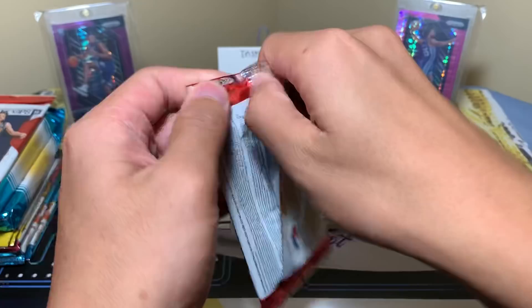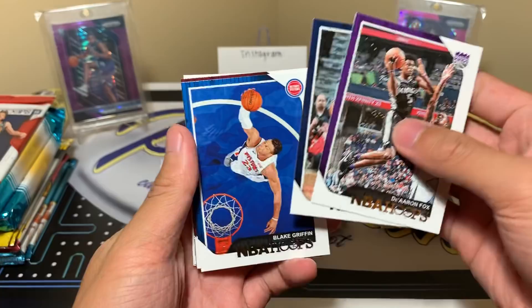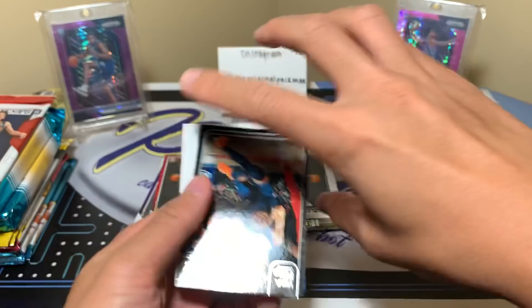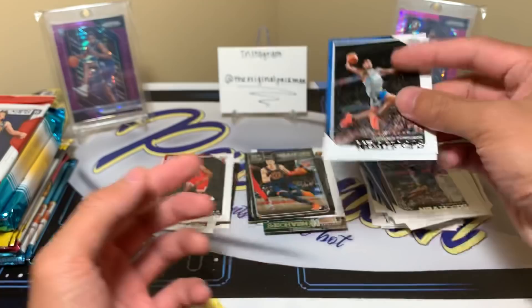Danthoni Melton, Wendell Carter Jr., and Marvin Bagley — two good rookies right there. De'Aaron Fox, Mirotic, Blake Griffin, Kevin Love, Kawhi Leonard — the Claw — and one of those NBA City cards with KP in his new city. Terence Ferguson and PJ Tucker round it out — just one non-base card in that pack.